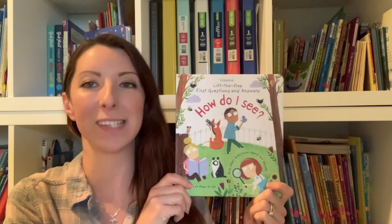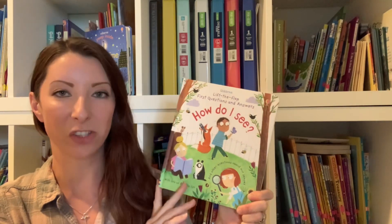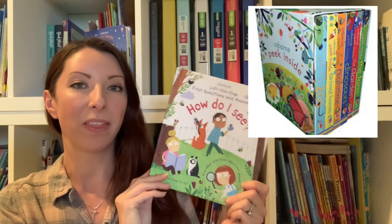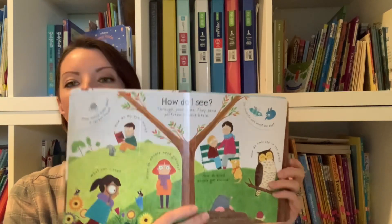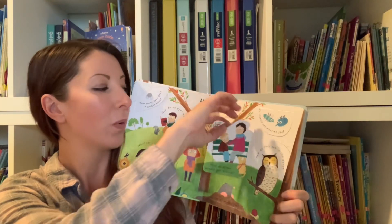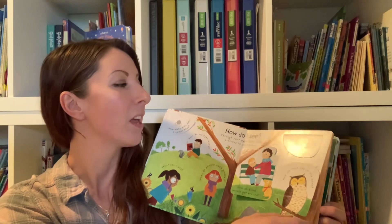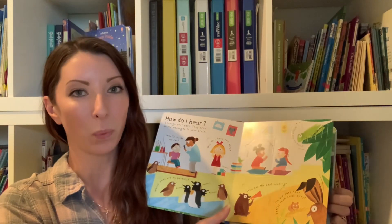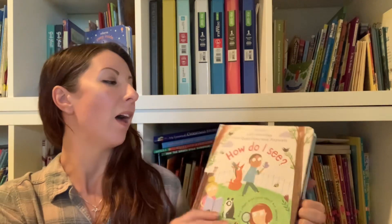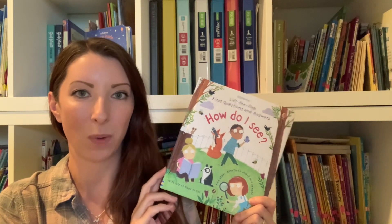The first one I want to show you is 'How Do I See?' This is from Usborne and it's a Lift the Flaps First Questions and Answers book. This comes in a set if you want, or you can buy them individually. We have read this over and over again. They ask how do blind people get around, and you lift the flap and it gives a great age-appropriate answer. It's super tactile — kids love to lift flaps. They ask some really great questions, not just about people but also about animals. You can purchase them individually or get them in a box set, which is awesome.